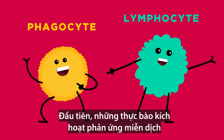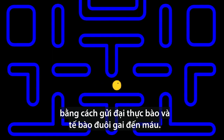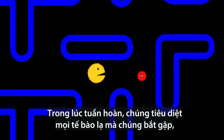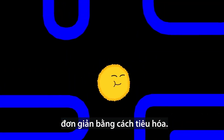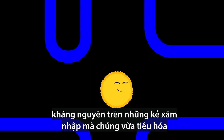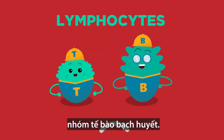First, phagocytes trigger the immune response by sending macrophages and dendritic cells into the blood. As these circulate, they destroy any foreign cells they encounter, simply by consuming them. That allows phagocytes to identify the antigen on the invaders they just ingested and transmit this information to the second major cell group orchestrating the defense: the lymphocytes.